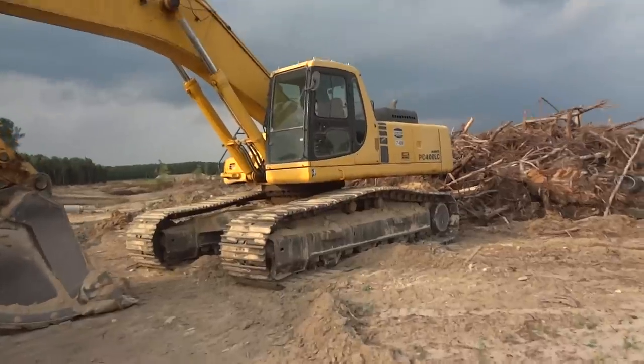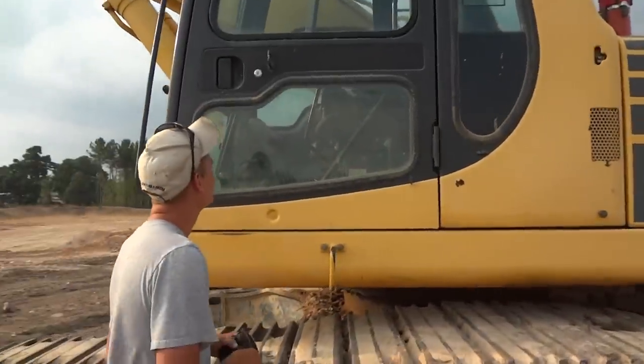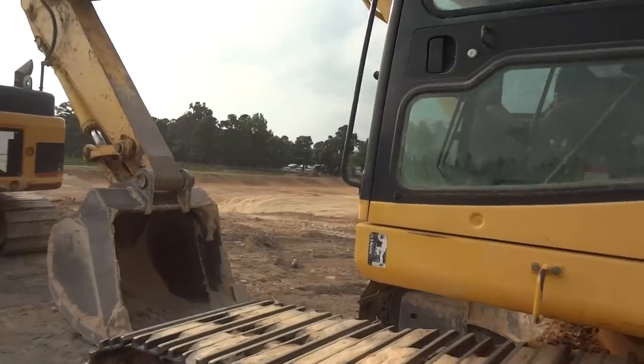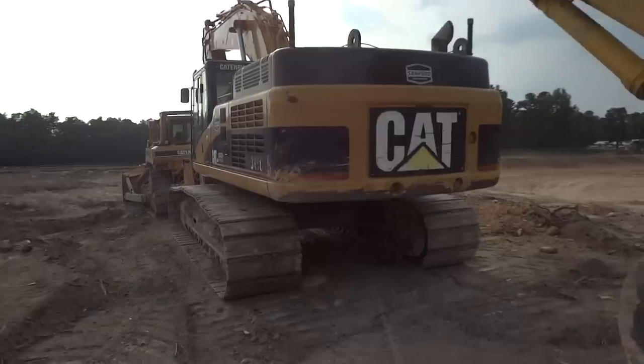Let's see how many hours are on this one. I can't climb it — it's got the digital hour meter — but it's got a good 10,000 hours on it, and it was running versus the Cat here. The Cat's seen a little bit of dirt on the back end too.